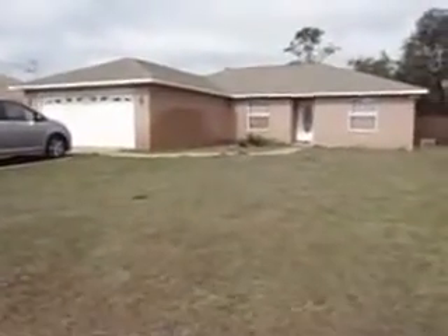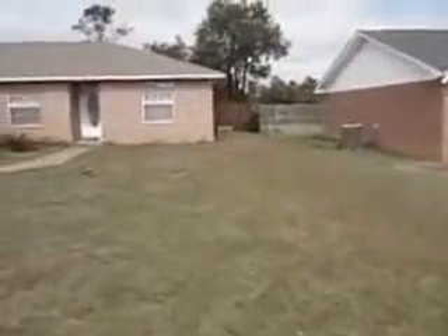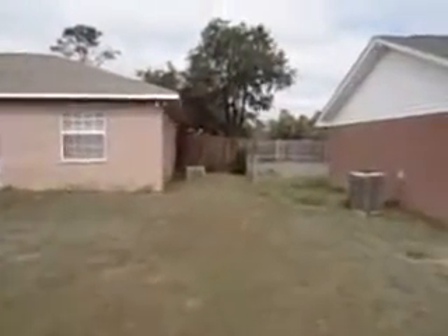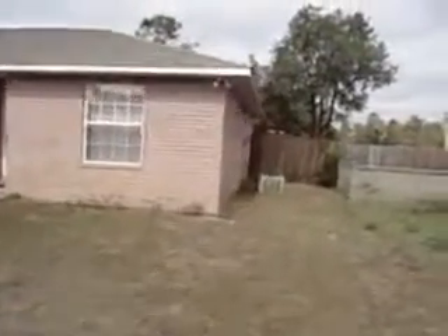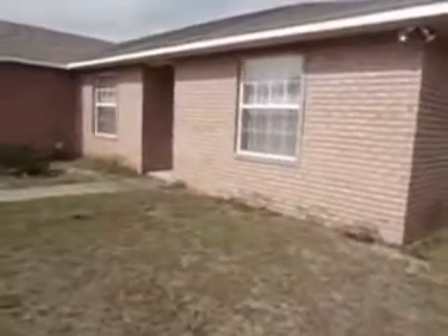All right. Do a 360 round — you can go this way first. So that would be one opening of the fence. There's a little window right there. It does need some yard work. You got your two-car garage.